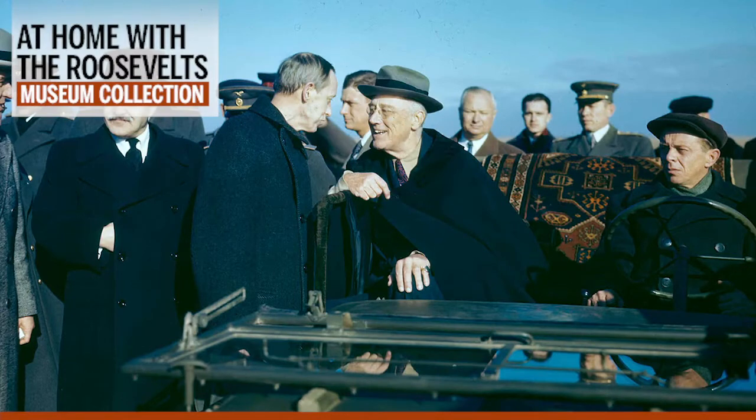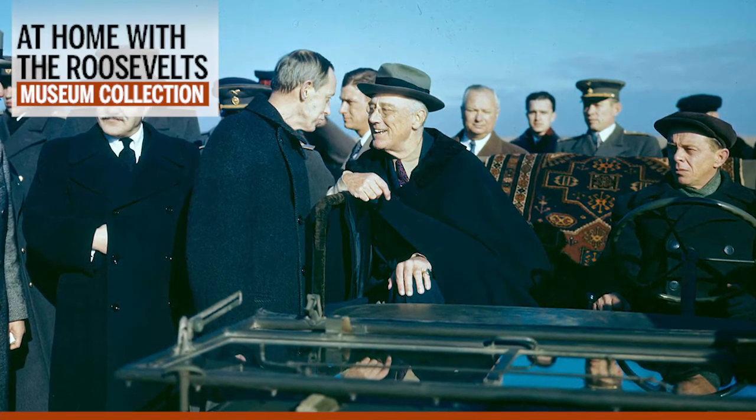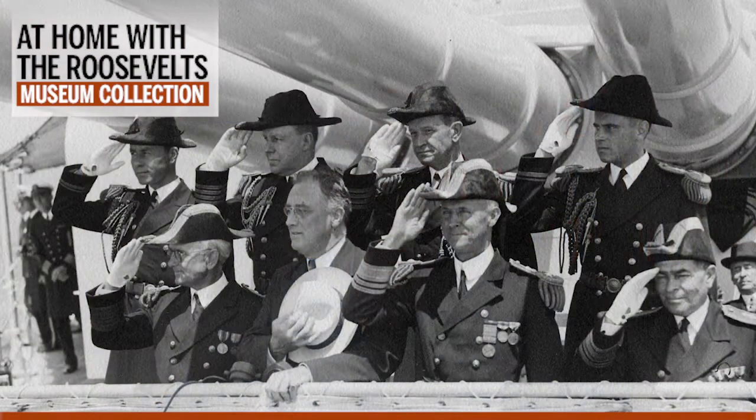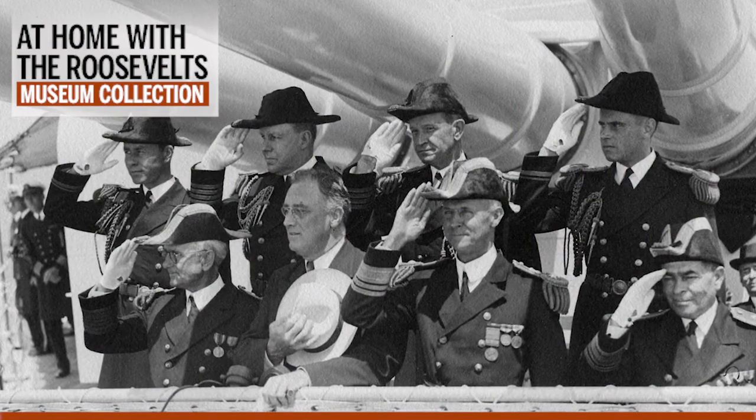Two additional factors also help explain FDR's attraction to these cloaks. First, there is FDR's disability. Because the President's ease of movement was hampered by the paralysis brought on by polio, the relative ease with which a boat cloak could be put on and taken off made wearing it a convenient and attractive alternative to conventional garments. President Roosevelt also preferred travel by sea to any other form of transportation and eagerly seized any opportunity to journey aboard Navy ships, which he greatly favored over air travel. Together — love of the sea, enthusiasm for the U.S. Navy, the effects of polio, and a preference for sea travel — these factors explain why FDR often opted to use a boat cloak instead of an overcoat.